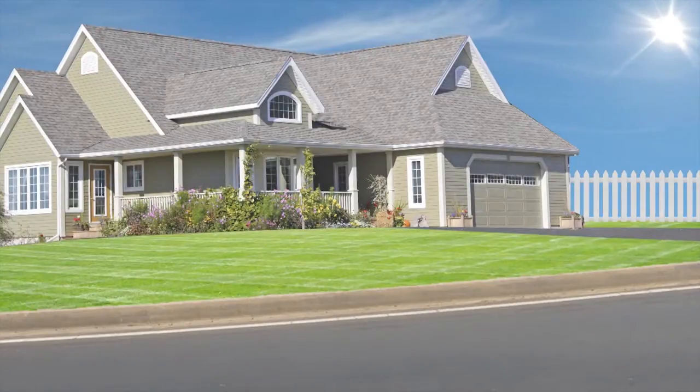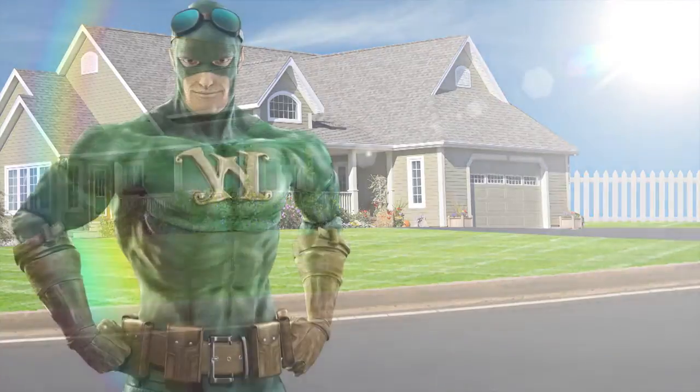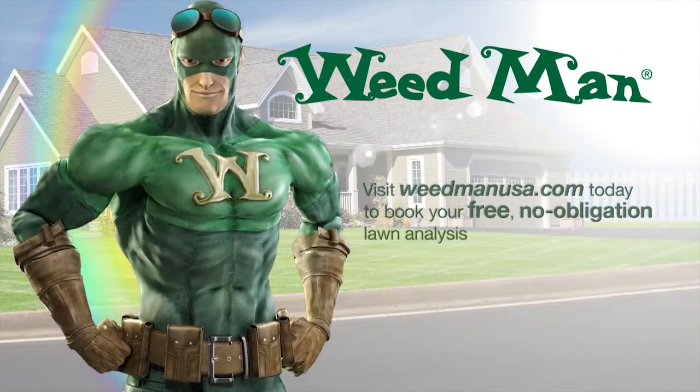For more information on turfgrass diseases, or to learn more about our lawn care programs, simply contact your local Weedman professional today. Brought to you by Weedman Lawn Care. Visit WeedmanUSA.com today to book your free, no-obligation lawn analysis.